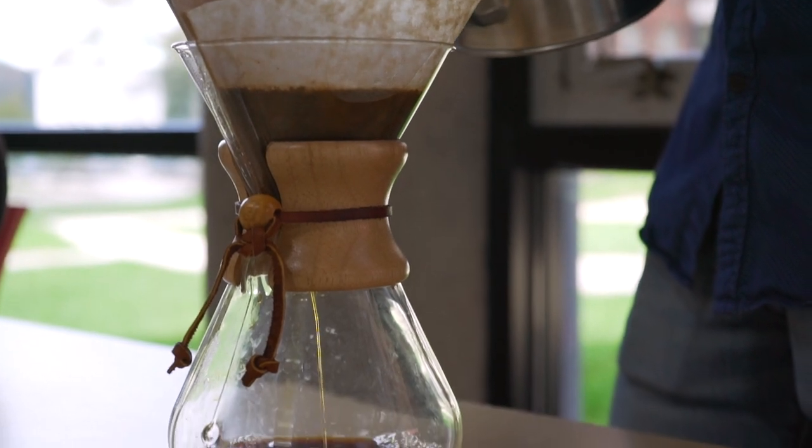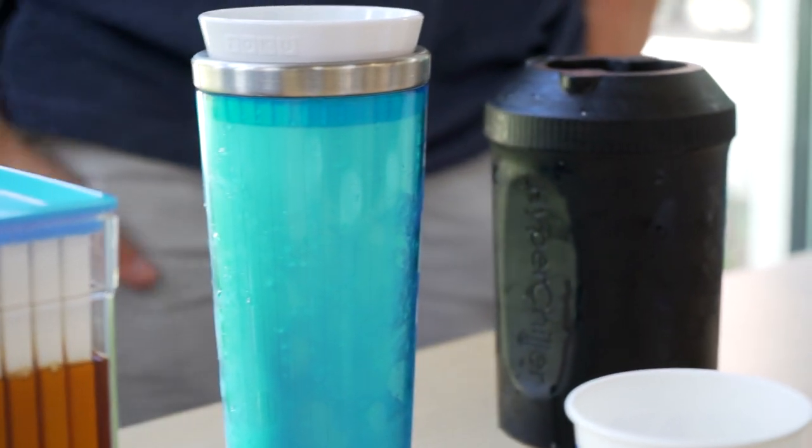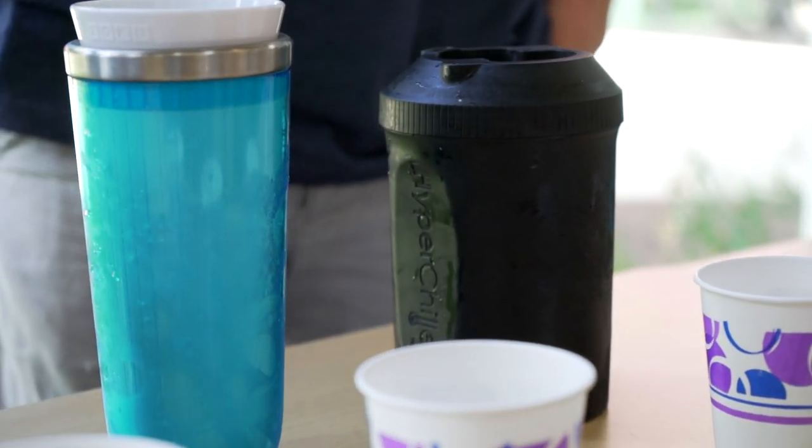But how many of these claims can hold up while not compromising the time, taste, and watering down your coffee? Well, we are here to find out in this iced coffee showdown.